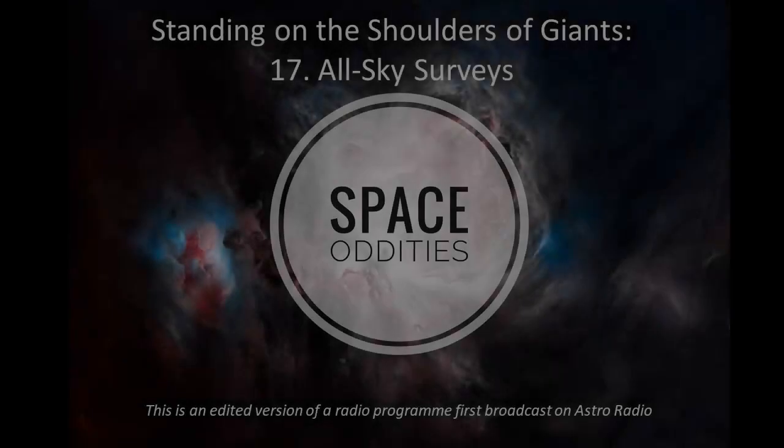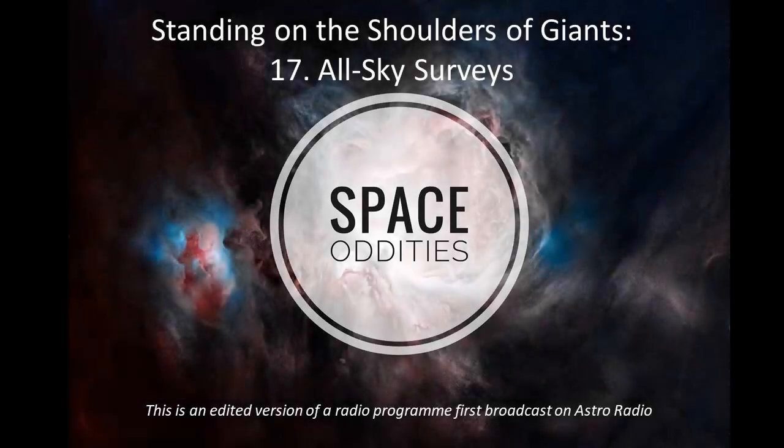Welcome back to another edition of Standing on the Shoulder of Giants. This week we'll be looking at mapping the stars with all-sky surveys.